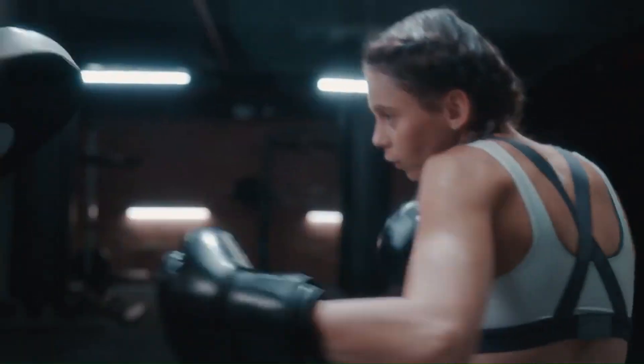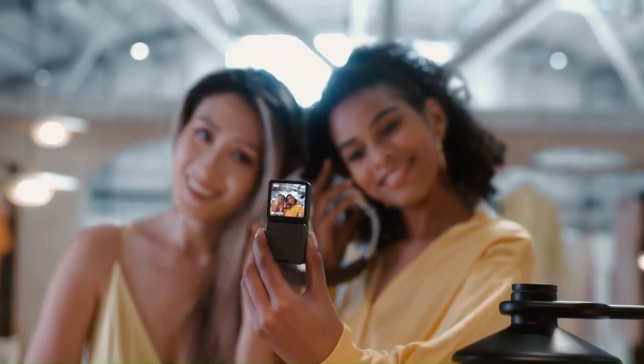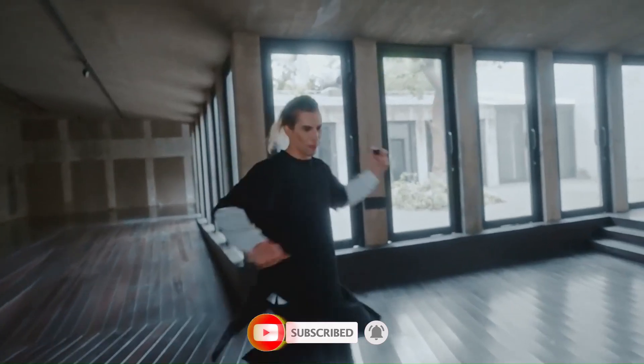Whether you shoot for fun or you're a pro looking to upgrade your gear, this review covers it all. Stay tuned, because we're about to push the limits of what a compact 360 camera can really do. Hit that subscribe button and join the journey as we put the DJI Osmo 360 to the ultimate test.